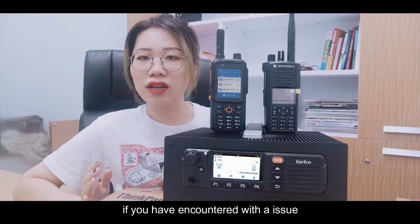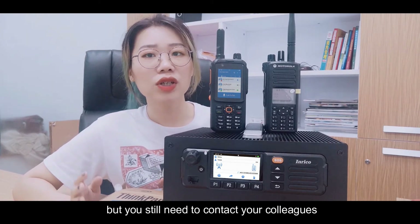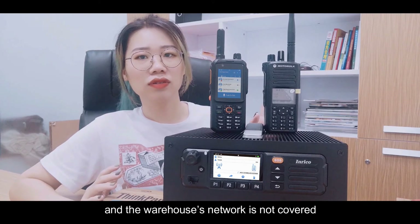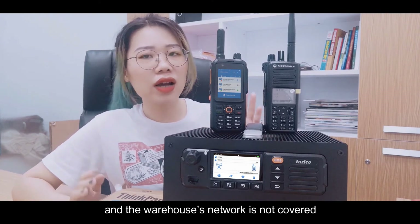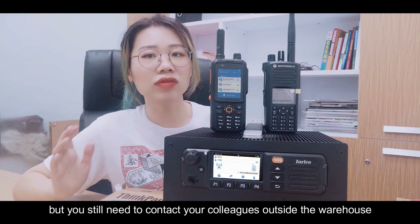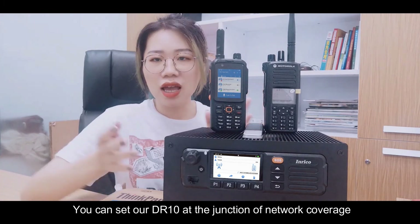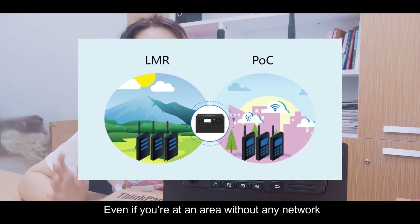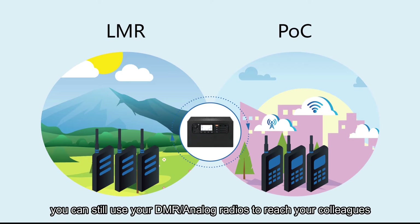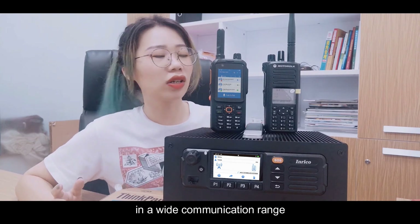Secondly, if you have ever encountered an issue where some of your working areas don't have network coverage but you still need to contact your colleagues — for example, outside a warehouse — you will need our DR-10. You can position the DR-10 at the junction of network coverage so that even in areas without any network, you can still use your DMR or analog radios to reach your colleagues. This is a very cost-effective way to ensure communication across a wide range.